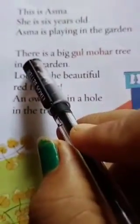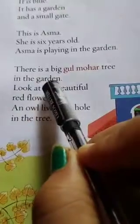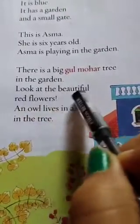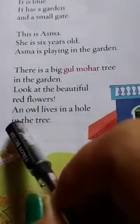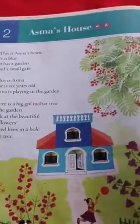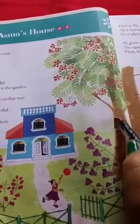Now come to our next line. There is a big gulmohar tree in the garden. Look at the beautiful red flowers. And an owl in a hole in the tree. So let's understand this paragraph. There is a big gulmohar tree, and as you can see in this picture, there is a big gulmohar tree with beautiful red flowers. And also you can see an owl in a hole in the tree.